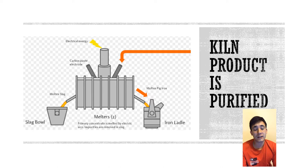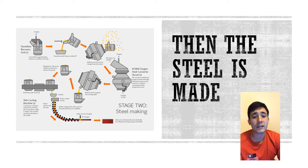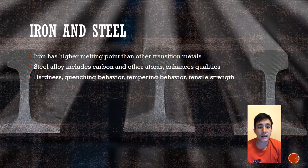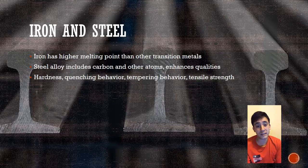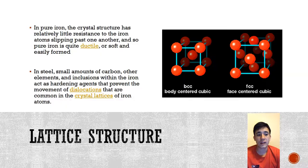This is a diagram of the steel making process. The pig iron is combined with scrap iron and also other alloys to make different types of steel. Iron has advantages over other transition metals, including the higher melting point. When combined with carbon to form steel, it increases its hardness and tensile strength. The properties of steel are a result of its lattice structure — it forms BCC and FCC lattices combined with other elements that act as hardening agents.